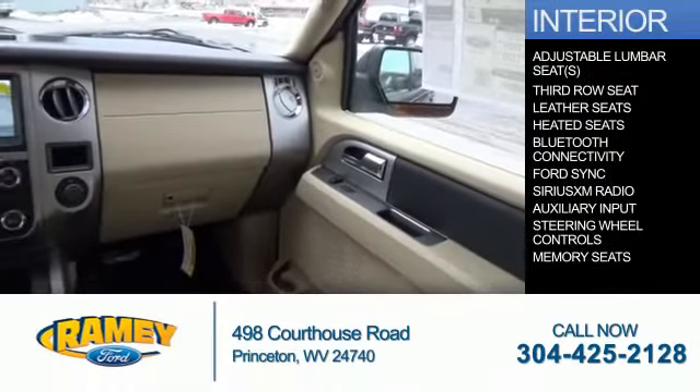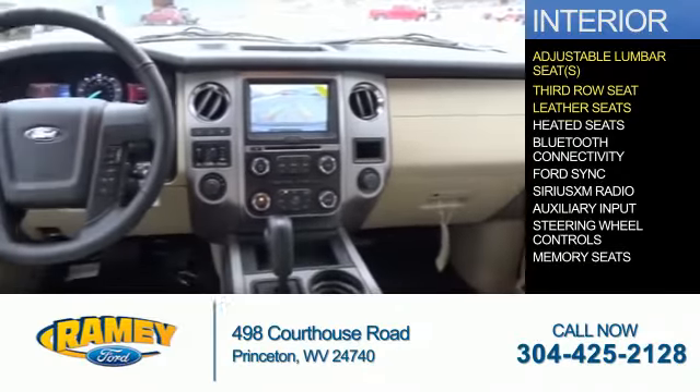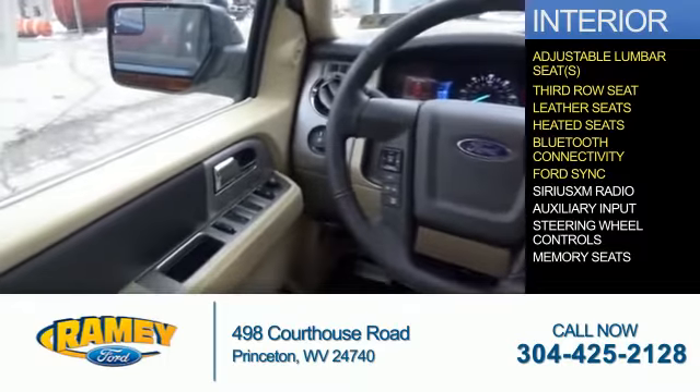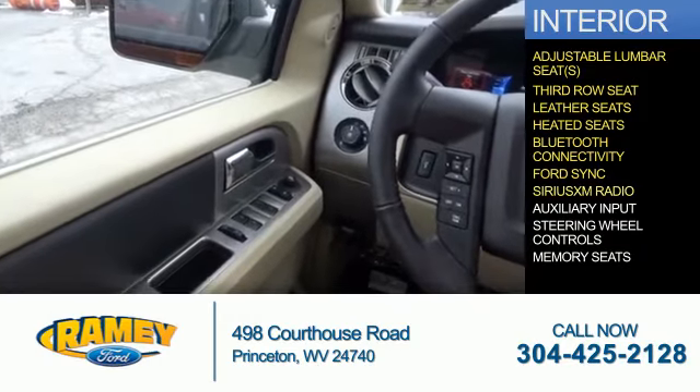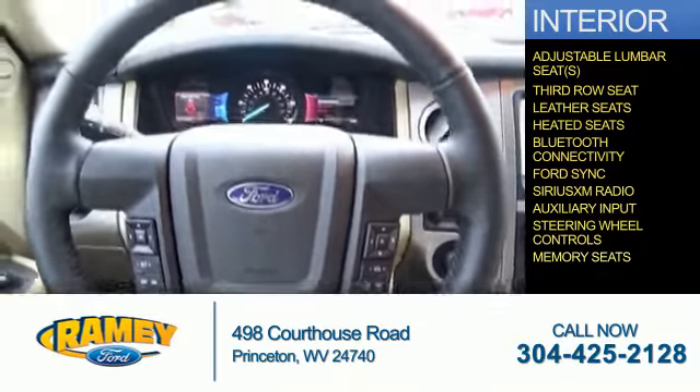Inside, you'll find adjustable lumbar seats, a third-row seat, leather seats, heated seats, Bluetooth connectivity, Ford Sync voice activation, Sirius XM satellite radio, an auxiliary input, steering wheel controls, and memory seats.